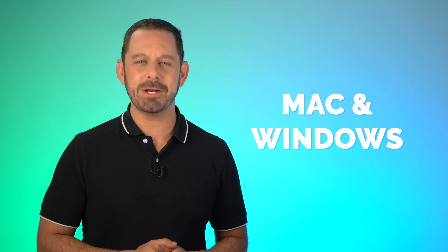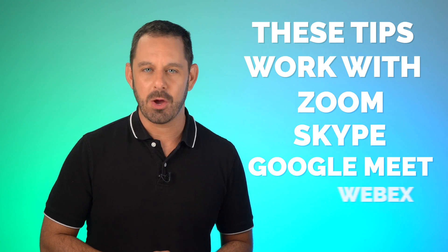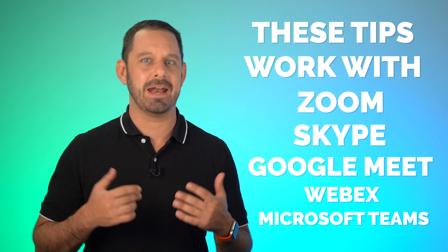Hey folks, today I'm going to teach you five simple tricks to increase the production quality of your video conferencing calls. These tricks work for both Mac and Windows users and are compatible with all video conferencing software, including Zoom, Skype, Google Meet, WebEx, Microsoft Teams, and a lot more. So when I say I'm going to teach you how to Zoom like a pro, I'm really including all of those other apps as well. How to Zoom like a pro, coming up next on Tech Talk America.